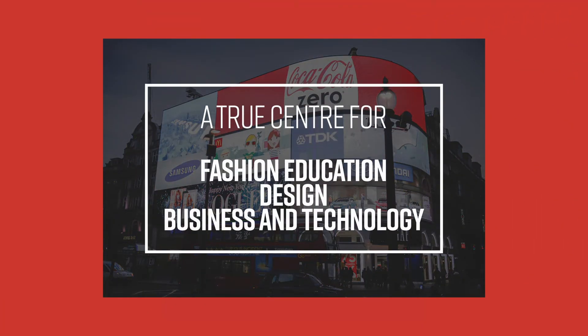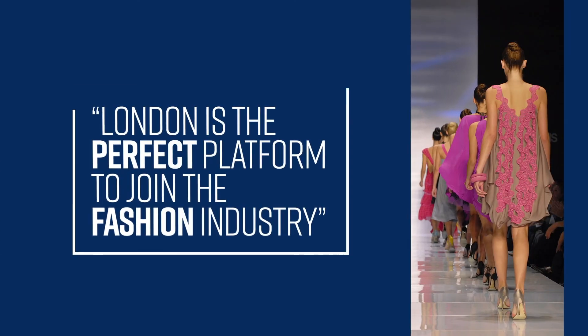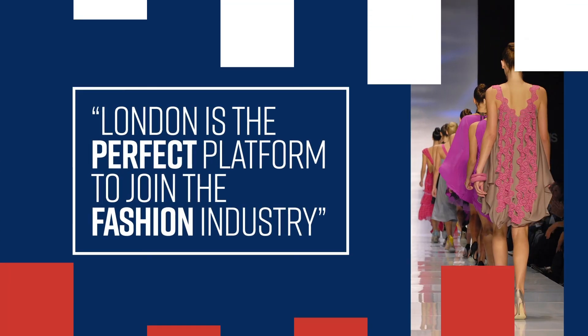While there's nowhere like London for learning fashion management and marketing — it is such a joy, a true centre for fashion education, design, business and technology. I've really enjoyed being able to study in London. Wanting to work in the fashion industry, London truly opens its doors and benefits everyone who is willing to work hard. With so many fashion shows, designers on location, and events happening every day, London is the perfect platform to join the fashion industry.